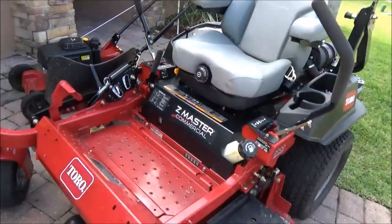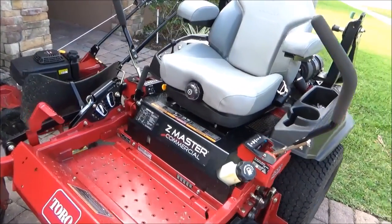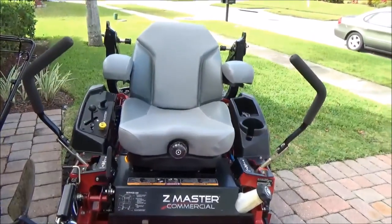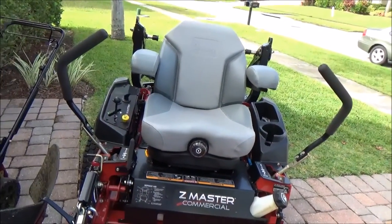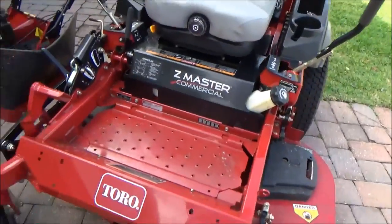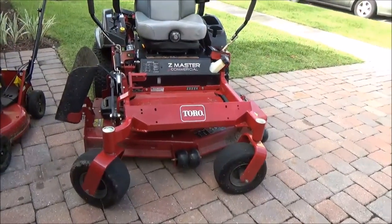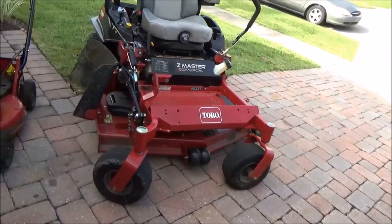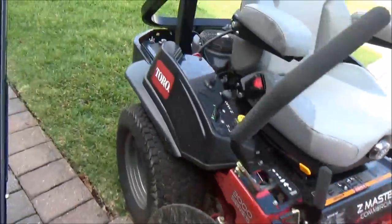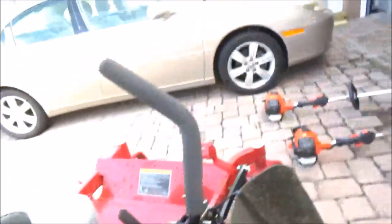But this is my Toro Z-Master. I got the suspension seat up there — definitely worth the extra money. I've had a zero turn before without a suspension seat and that was kind of rough on the back. It's a 52-inch Turbo Force deck. I picked this up in October, it's only about two months old. Hell of a mower. I think it's only got about 12.3 hours on it. Just shows you how infrequently I do this.